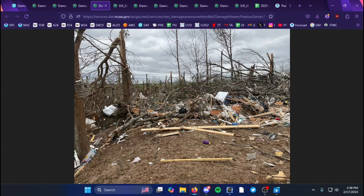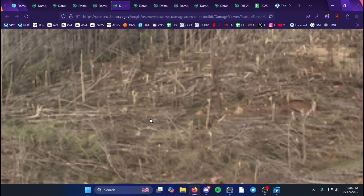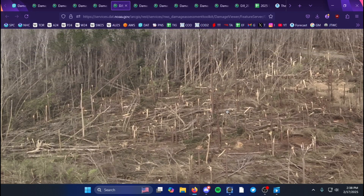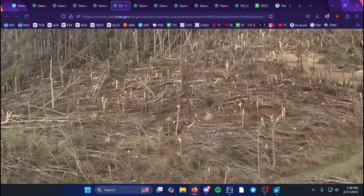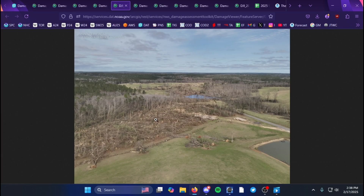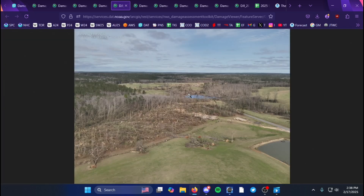More photos show debris loading against the trees — that's why it's questionable to determine whether it's debarking from the winds or from the debris. There's a drone image provided by the National Weather Service in Mobile, Alabama showing nearly 100% snappage and uprooting, also in the EF3 category.